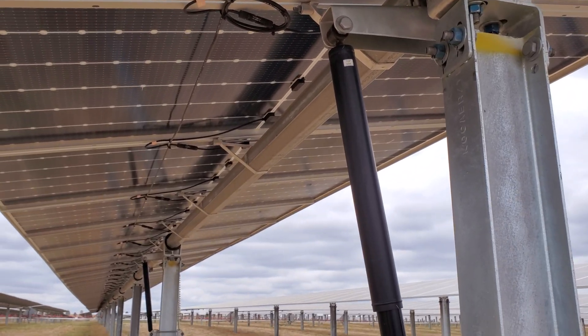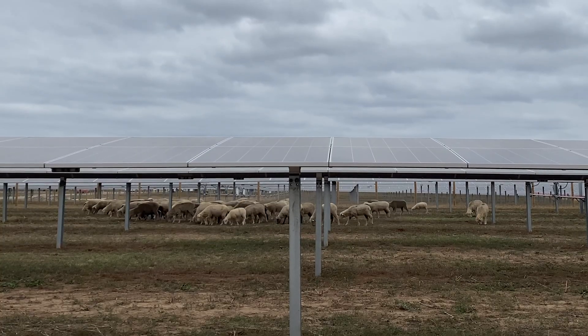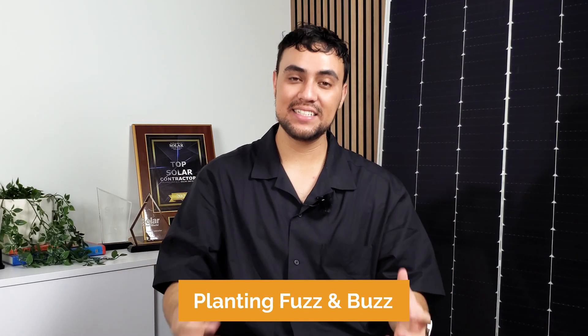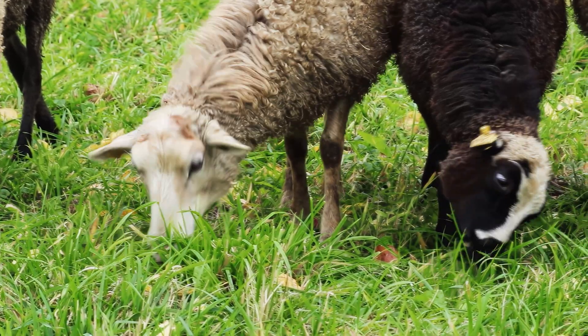Pivot Energy also works with landowners to design the racks on which the solar panels sit. This ensures that we create the best environment for grazing animals, like at the Casey Peters Community Solar Garden. Our practices include planting Fuzz and Buzz, a seed mix of native grasses that supports soil moisture and forage productivity.